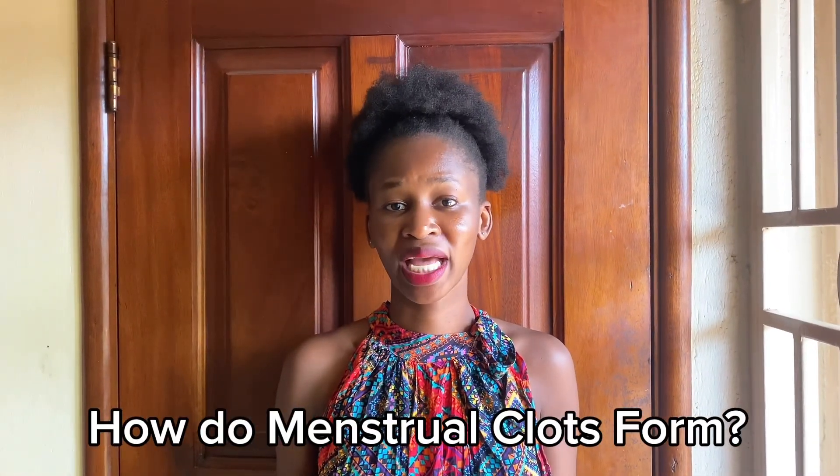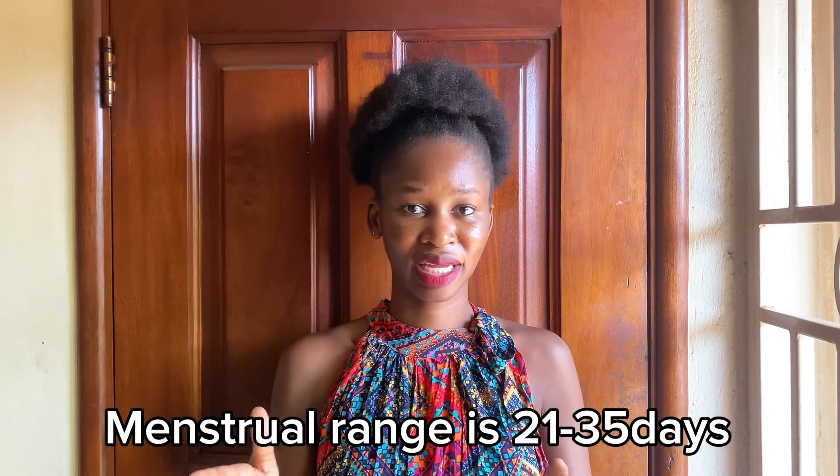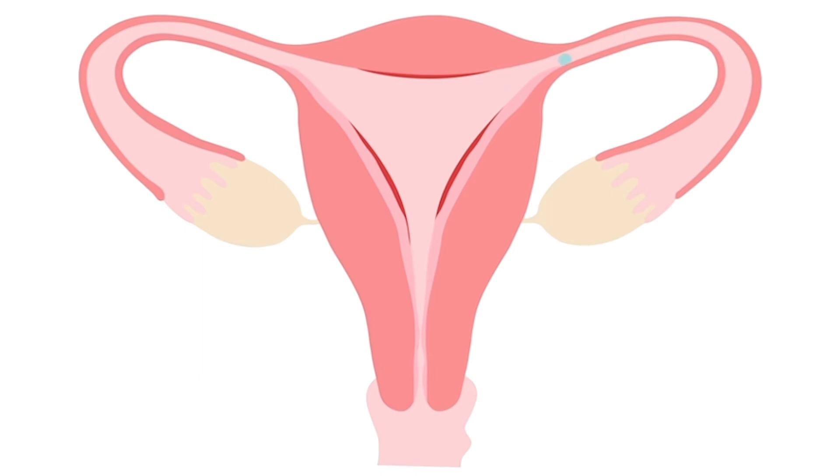Most ladies of childbearing age normally have menstrual cycles ranging between 21 to 35 days, which is absolutely normal — the average is 28 days. The endometrium, or uterine lining, will grow and thicken throughout every month because of the estrogen hormone. If fertilization or pregnancy does not happen, other hormonal events will signal the uterus to shed — expelling the uterine lining, blood, mucus, and tissue through the cervix and out through the vagina. To aid the breakdown of the thickened blood and tissue, the body normally produces anticoagulants.